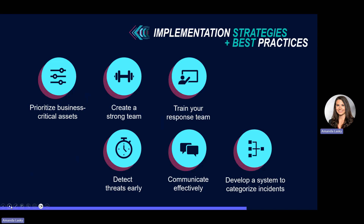Once the team is created, make sure that you train them. Regular training and simulated drills can help your team understand their roles and responsibilities, which enhances their proficiency to handle critical situations if the plan needs to go into place.